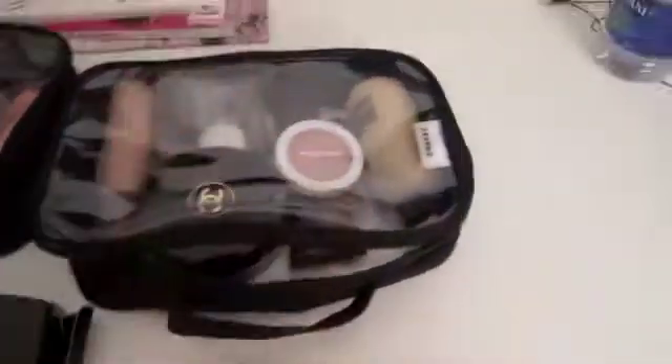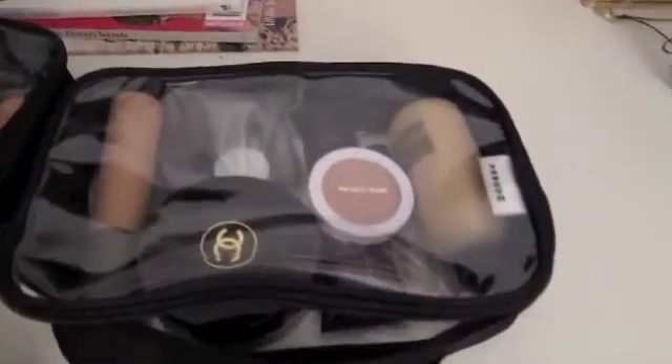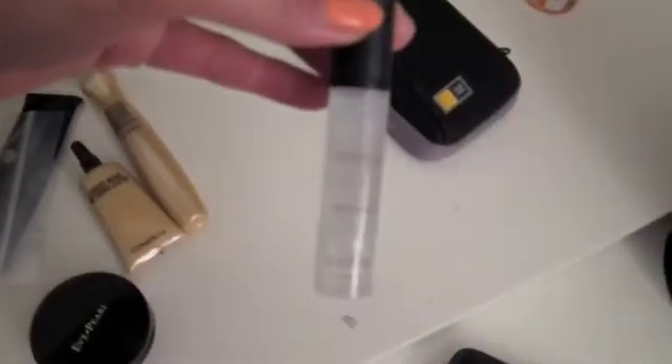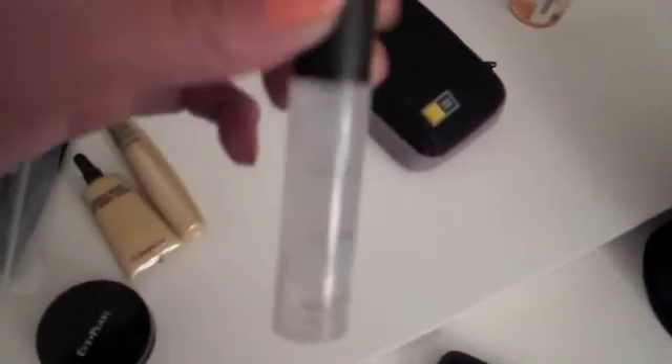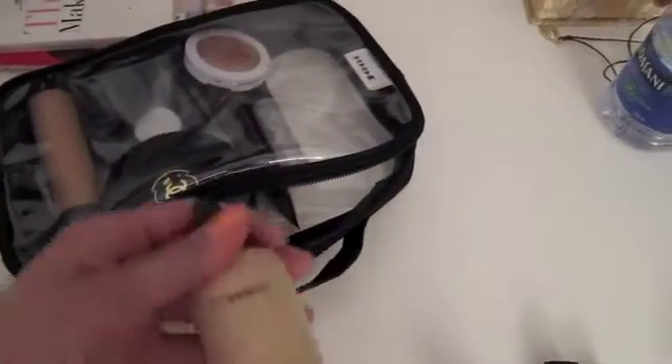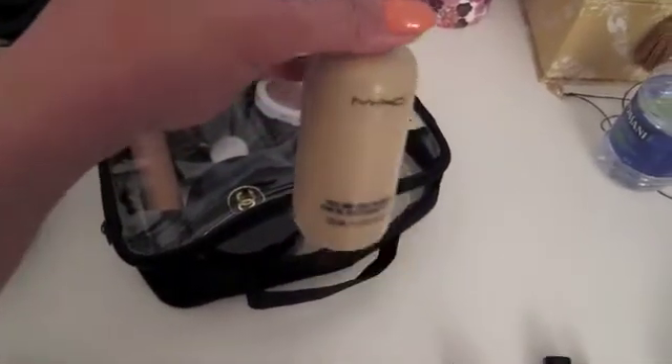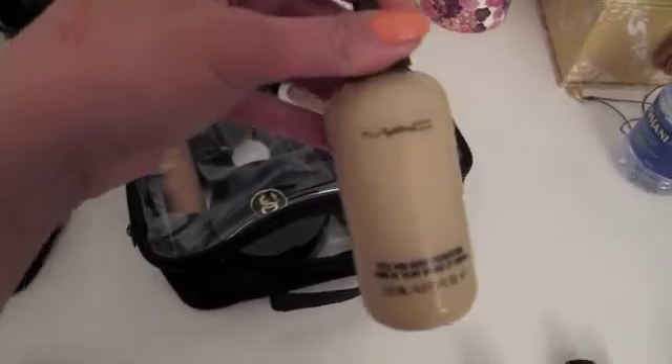Primers, foundations, cream products, and my concealer products. For primers, I'm just gonna bring this Smashbox — the Smashbox Photo Finish — and this is a travel size pump. This is the only full size I actually brought with me: the MAC Face and Body, because I'll probably be using a great amount even on my arms for the wedding, just to get an even skin tone.